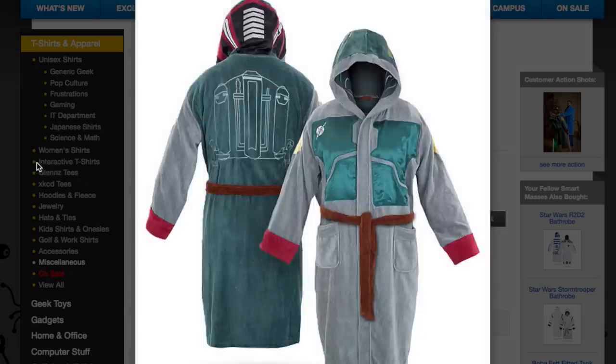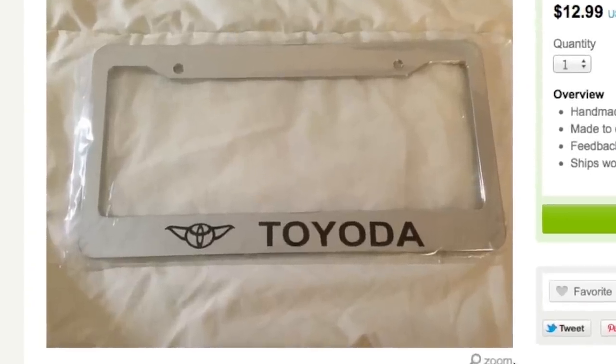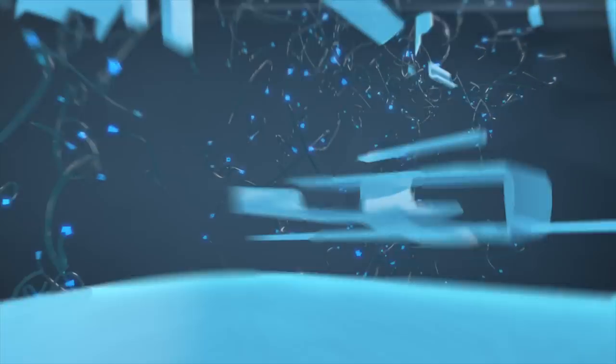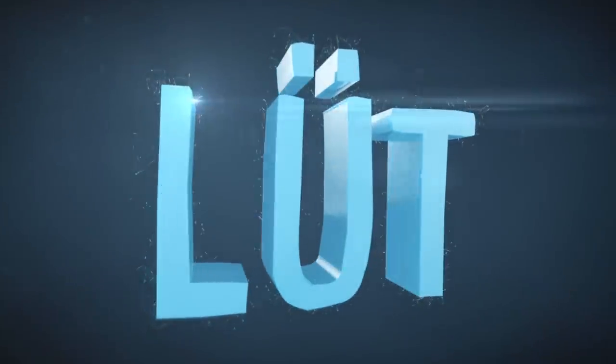Throw on your Boba Fett bathrobe and jump into your Toy Yoda, because in a galaxy not so far far away, this is a Star Wars themed episode of Loot.